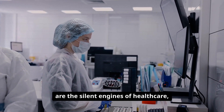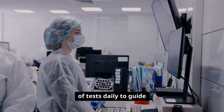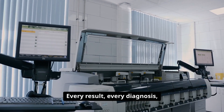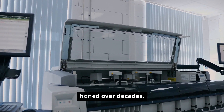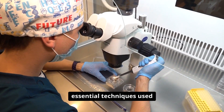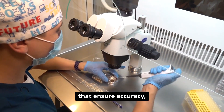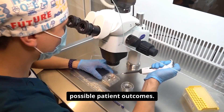Clinical laboratories are the silent engines of healthcare, processing millions of tests daily to guide diagnosis and treatment. Every result, every diagnosis, and every life saved is powered by a network of techniques honed over decades. Today, we'll explore 20 essential techniques used in clinical laboratories — methods that ensure accuracy, reliability, and the best possible patient outcomes.